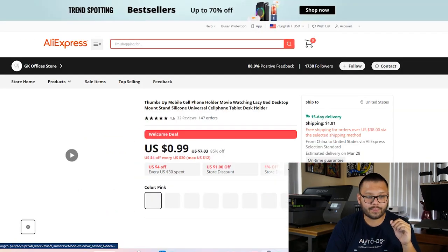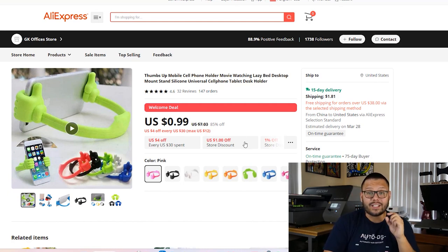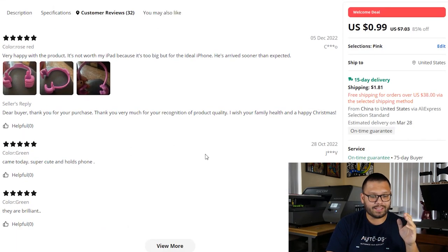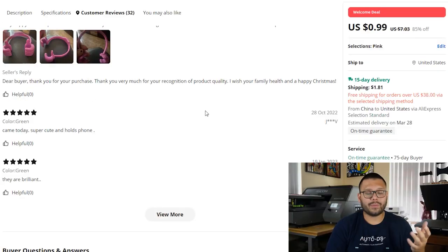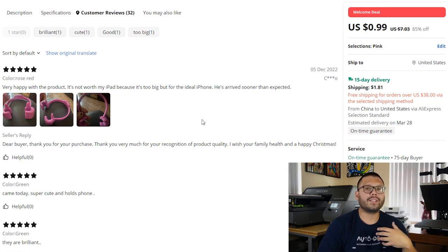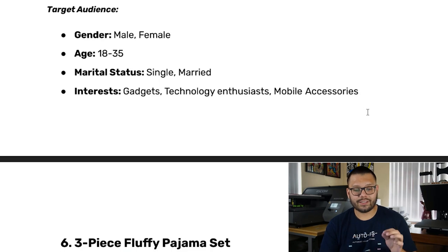Now let's check out the supplier. On AliExpress, they're selling it for $0.99 with a shipping fee of $1.81. This does have a lot of really good reviews — a 4.6-star review with 32 different reviews and 147 orders. One really good thing you can do is if you're selling on Shopify, there are apps you can use to import these reviews into your product page. When somebody goes to your website and sees all these positive reviews and customer images, they feel a lot more trusting and comfortable making a purchase. The target audience for this product is male and females between the ages of 18 to 35, single and married, with interests in gadgets, technology enthusiasts, and mobile accessories.